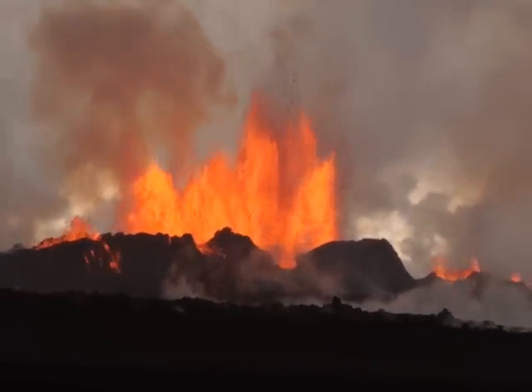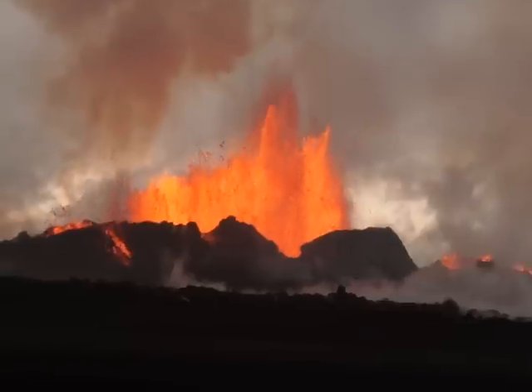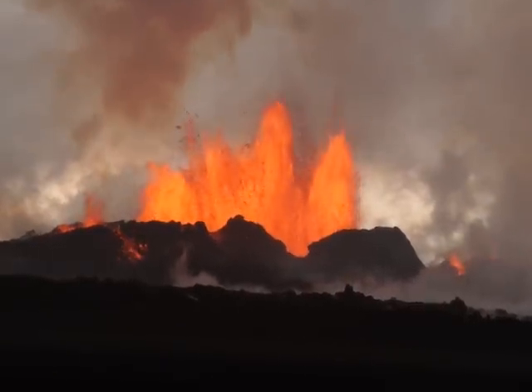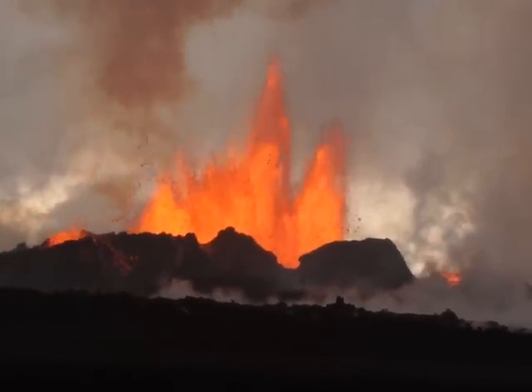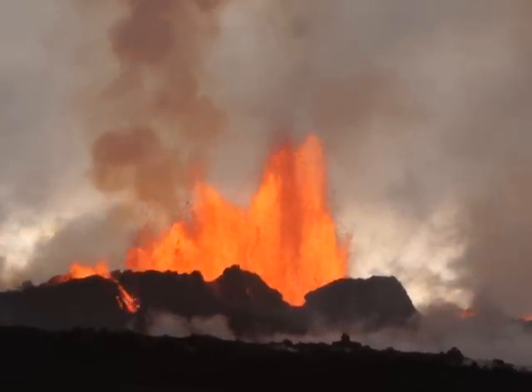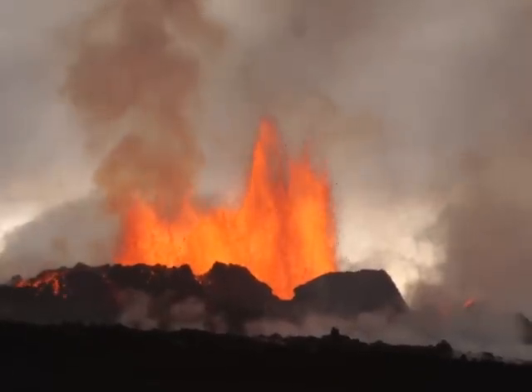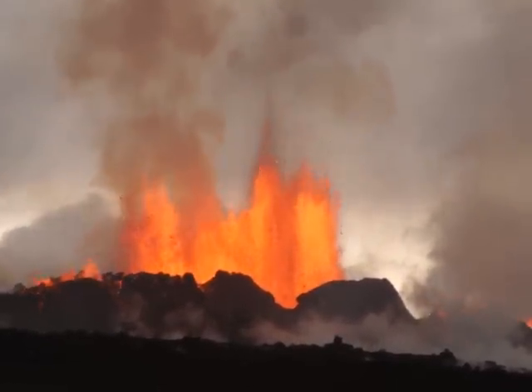This is Holuhraun, 4th of September 2014. We're here in a collaboration between the Institute of Nationality Geophysica of Vulcanology in Italy, the Iceland Meteorological Office, and the British Geological Survey in the UK.